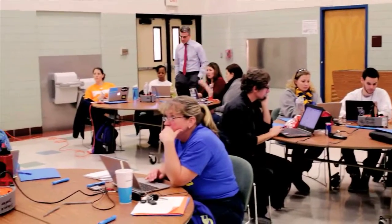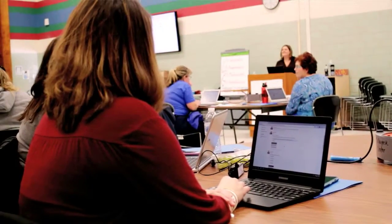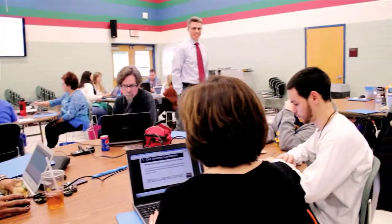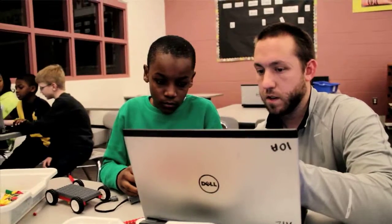After school we have trainings that are open to anybody throughout the entire district. We have instructional technology nights where we focus on specific technology tools and strategies. Teachers come whenever they're available and have the opportunity to choose between multiple sessions, picking the topic they want to learn about, and they have time to work and build that into their classroom and their units.